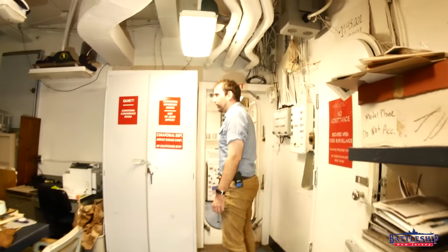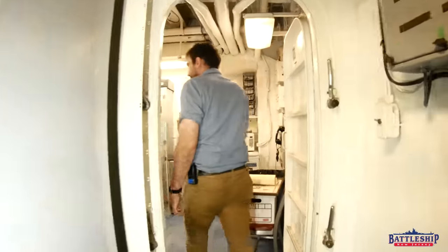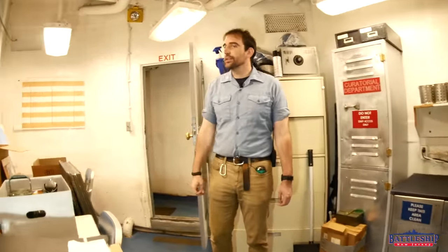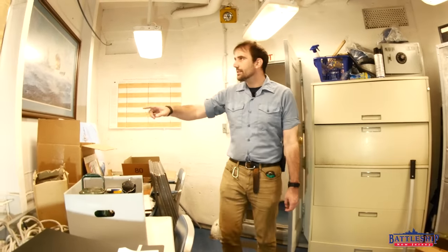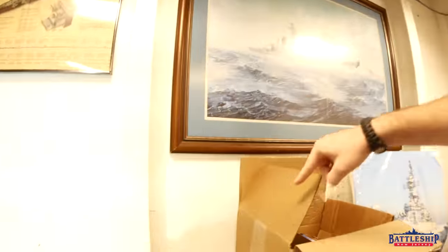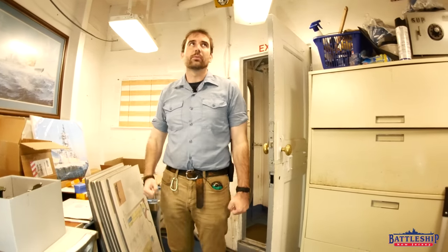Now heading aft, this is originally the warrant officer's wardroom pantry. You can even see here on the bulkhead the remnants of the passing port. The food would come out of the officer's galley, come back here and be plated or whatever else needed to be done, and then it would be served through the passing window there into the wardroom.